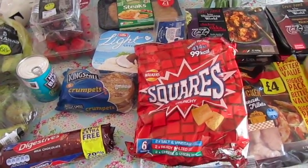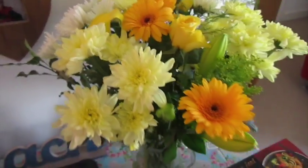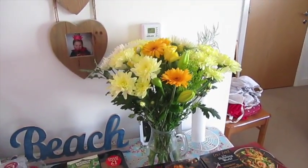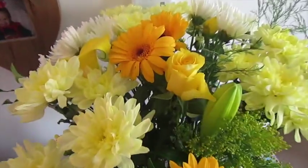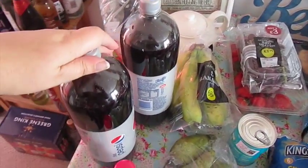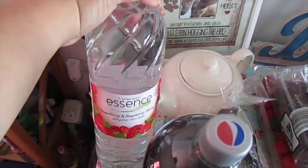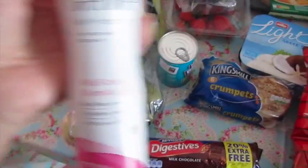The Iceland shopping has just been delivered. John's come home from work and he brought me these beautiful flowers - so that's how they're all of a sudden on the table. They didn't come from Iceland! What the Iceland man brought: I got two bottles of Diet Pepsi, a vinegar, some flavoured water - strawberry and raspberry - and a soft and gentle deodorant.